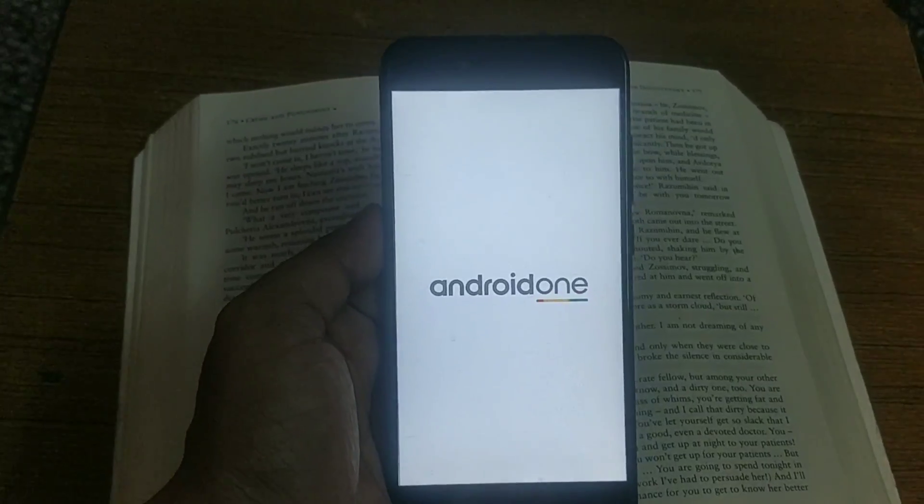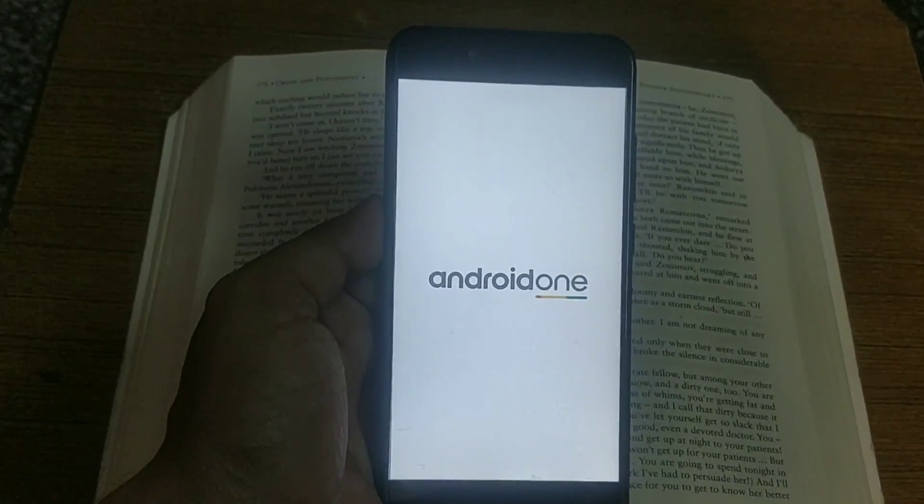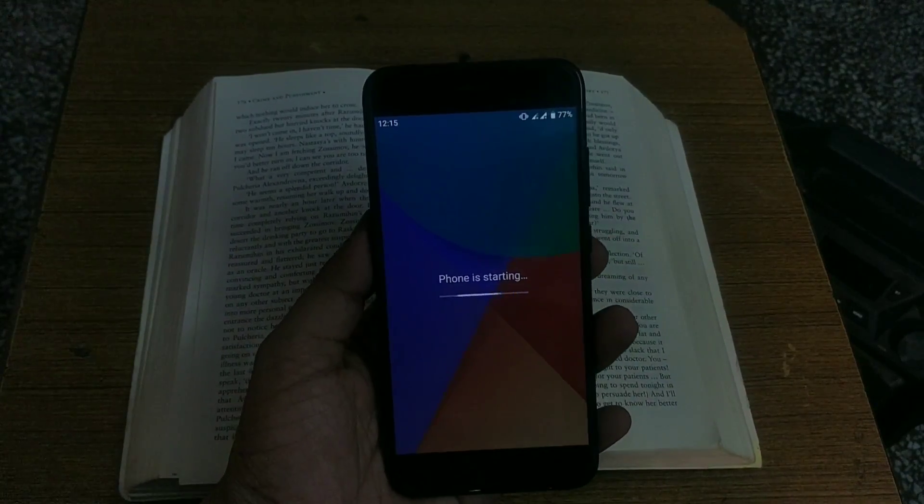I have finished downloading this update. Let me reboot the phone and finish the installation process. The reboot sequence is done and the update has been installed without any issues.